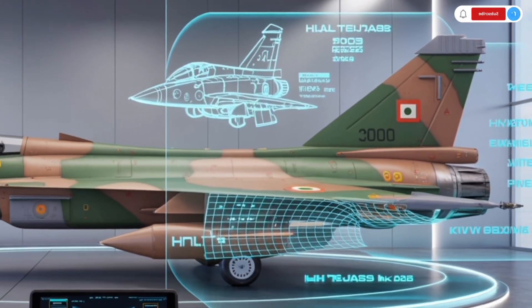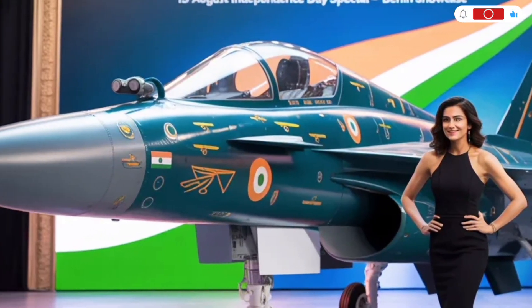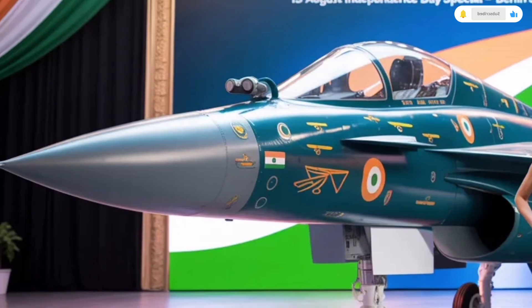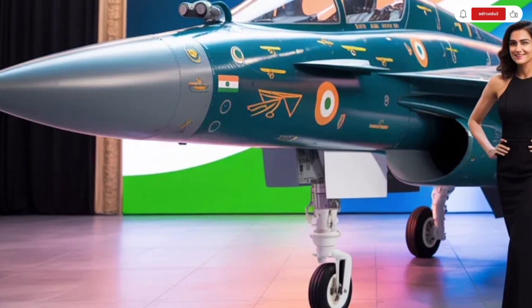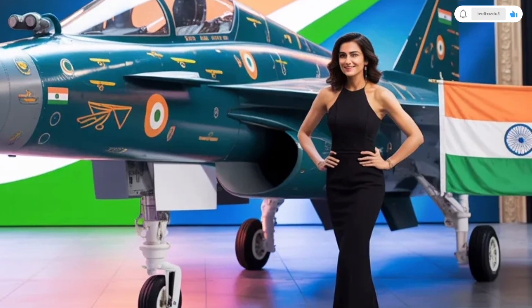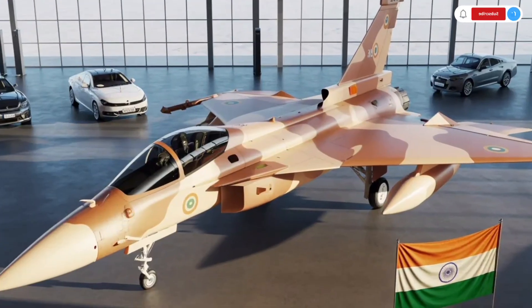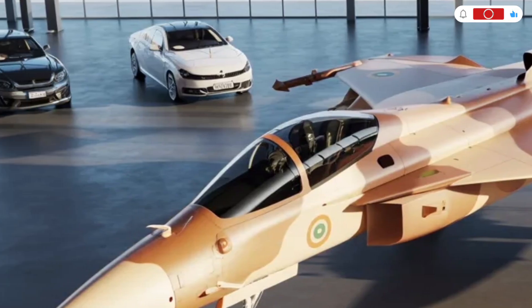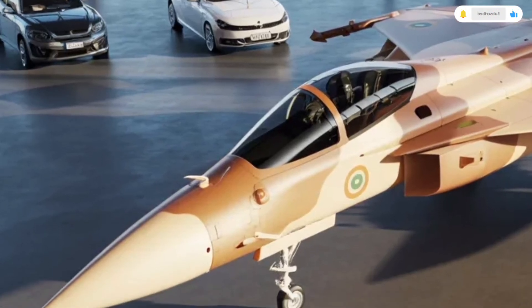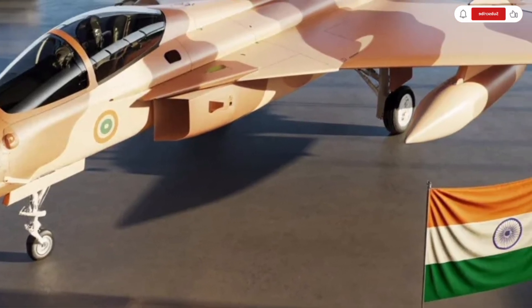With internal fuel tanks and external drop tanks, the Tejas MK2 can now fly much farther, boasting a combat range of about 1,000 km and a ferry range of nearly 3,000 km. The addition of mid-air refueling capability further extends its operational endurance, making it suitable for long-distance missions. Its fly-by-wire control system has been fine-tuned for precision, ensuring smooth handling at both low and high speeds. The agility of the aircraft is one of its most impressive traits, capable of tight maneuvers that rival some of the best fighter jets in its class.